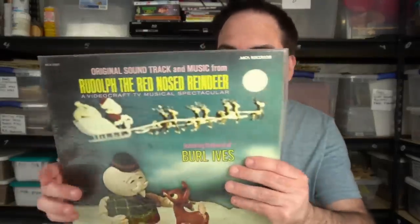Decent record — I want to say I got about 30 bucks out of the last one we sold. Again, discs are near mint.